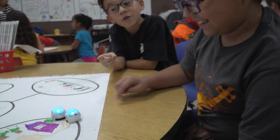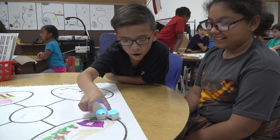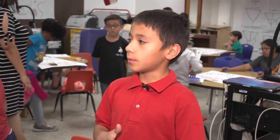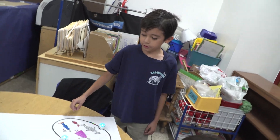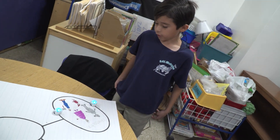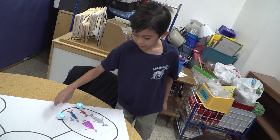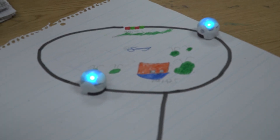Look at the reaction of crashing! We learned how to use Ozobots and we learned to use codes. Some of us are doing solution, problem, setting, and characters. Ozobots are going to follow the code — and they're going to crash. They're learning coding through different colors. That's how Ozobot works, creating paths.